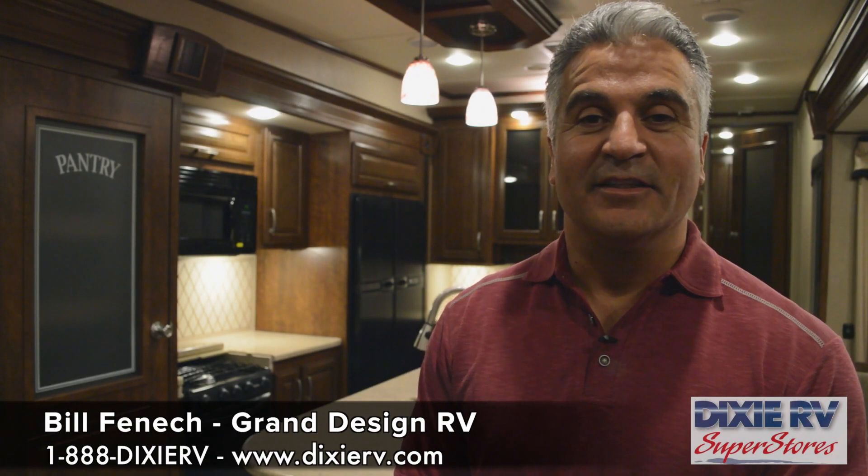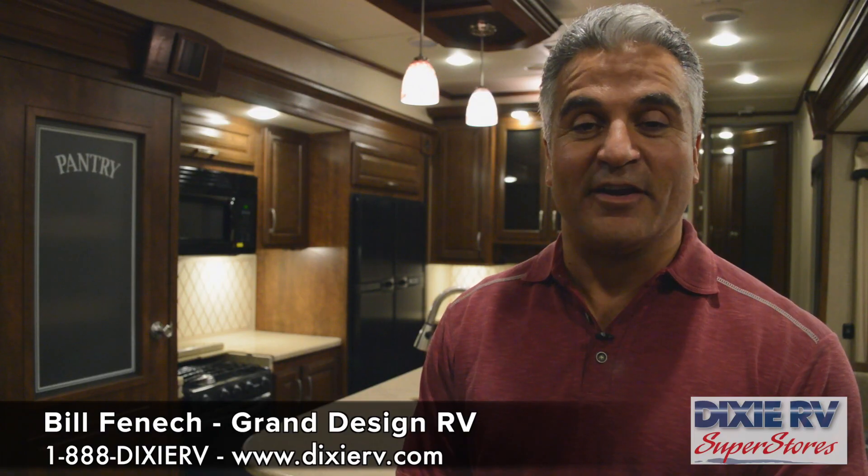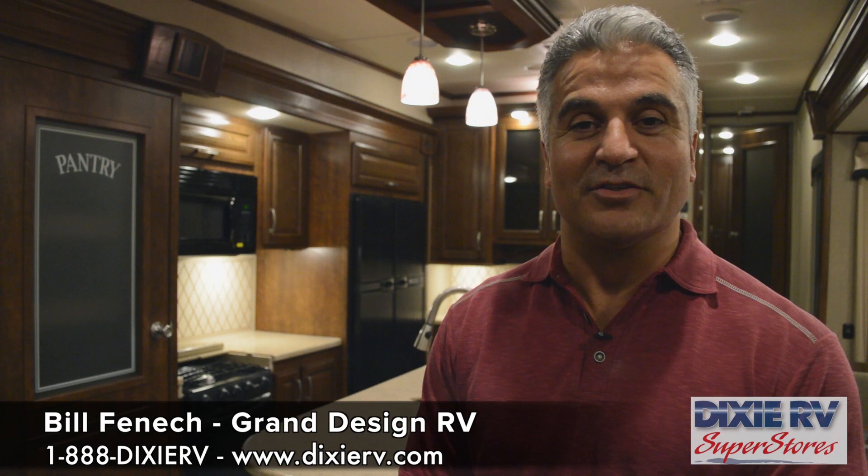Hi, my name is Bill Fenwick. I'm one of the owners of Grand Design RV Company in Middlebury, Indiana. I have two partners: Ron Fenwick, my brother, and Don Clark, who's actually the president of Grand Design RV. He runs the day-to-day operations.